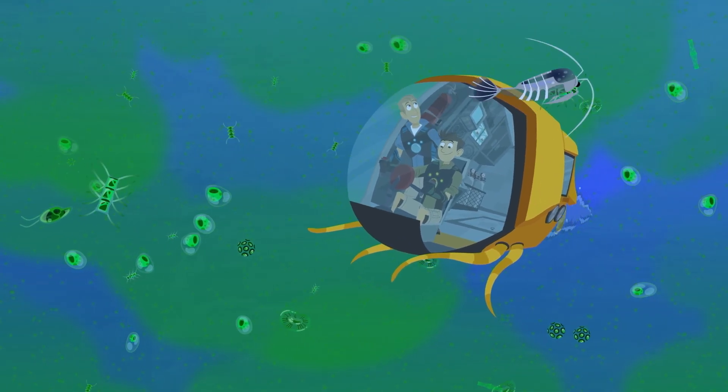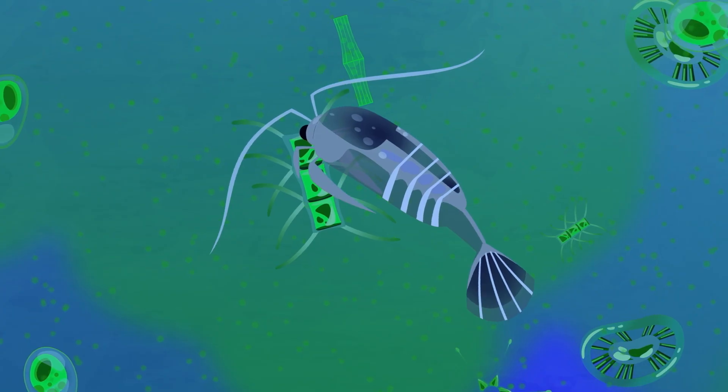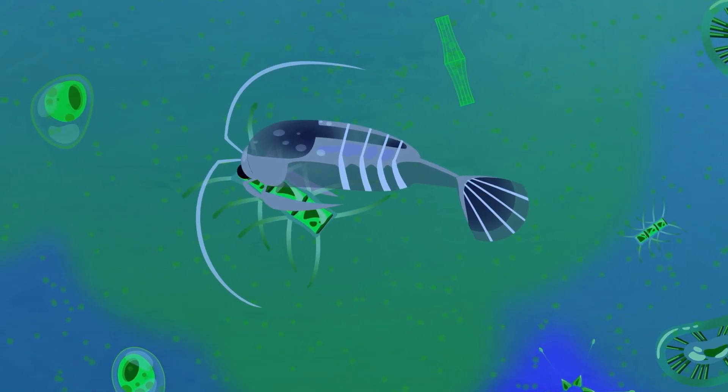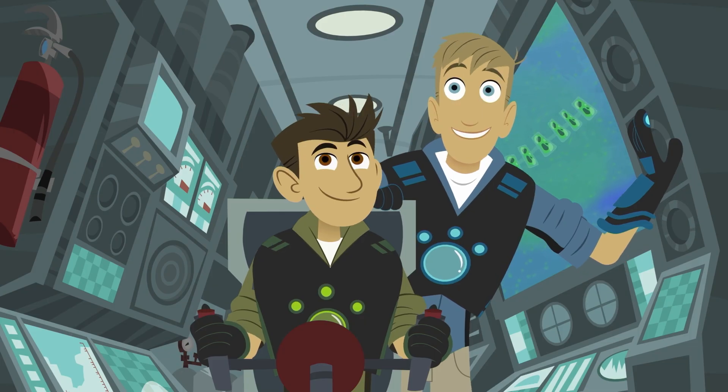Whoa! A copepod! It's devouring the phytoplankton! That is one weird alien-looking dude! A copepod is a type of zooplankton — there are thousands of different kinds.